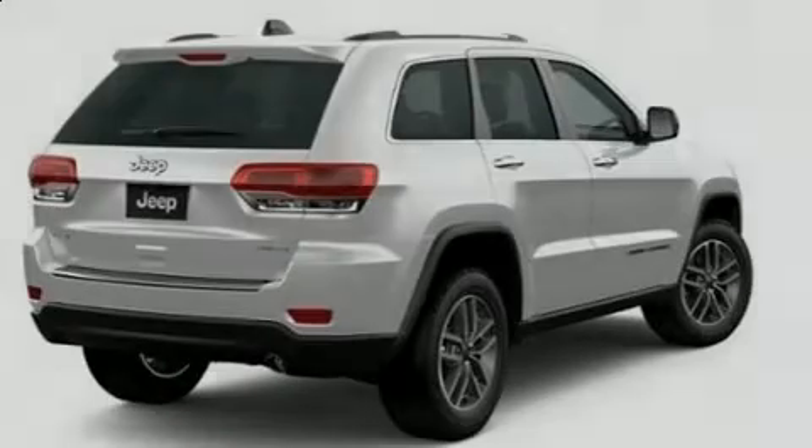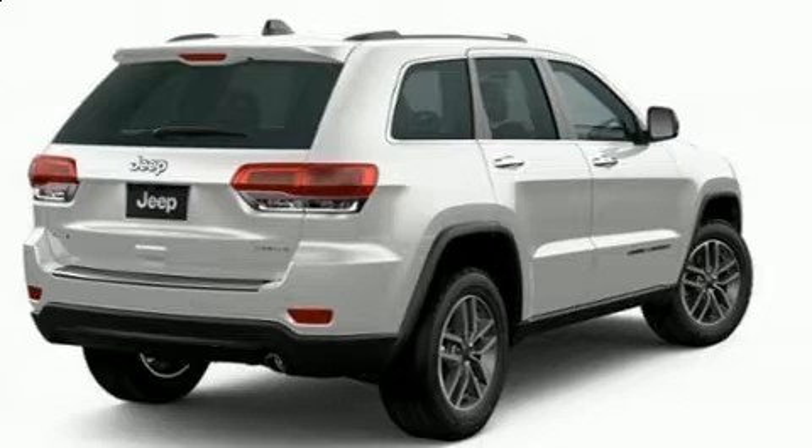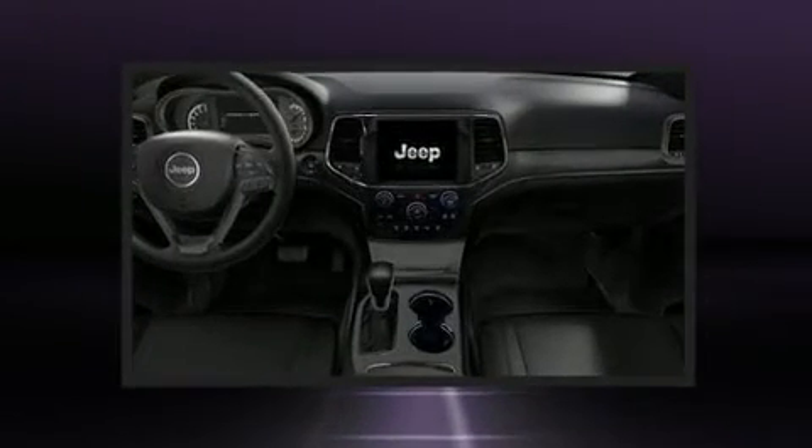Familiarize yourself with the 2020 Jeep Grand Cherokee. It's equipped with tons of terrific amenities, but it won't break your budget.